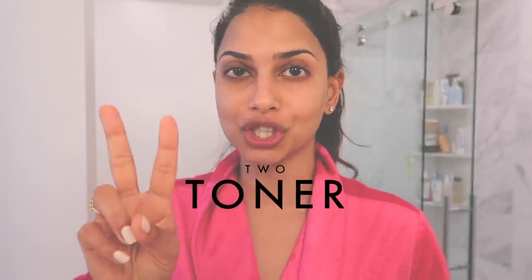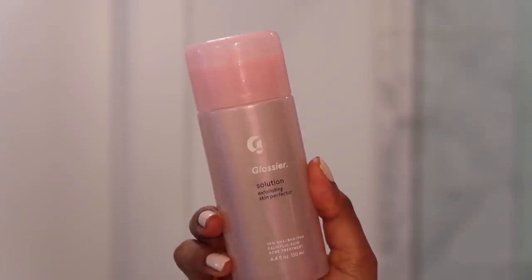Moving on to toners — I actually have two to share today. I'll be demonstrating one and quickly talking about the other. The first is the Glossy Solution Exfoliating Skin Perfector. It's 10% HA, BHA, PHA, and salicylic acid acne treatment. This has been great for me on days when my skin feels congested, breakouts are coming, or I'm actually breaking out. It's really great at exfoliating your skin in a very gentle way. This is definitely not a toner I'd recommend using every single day — I use it as needed.